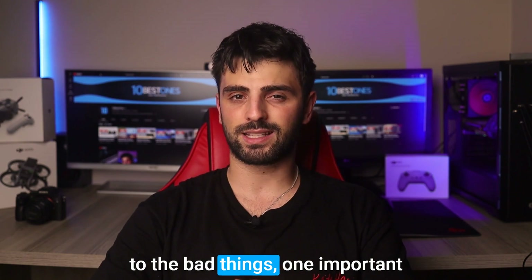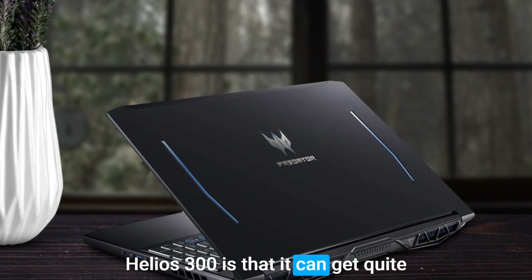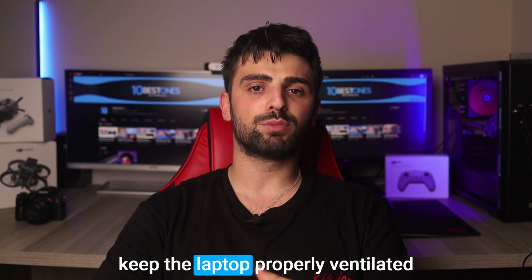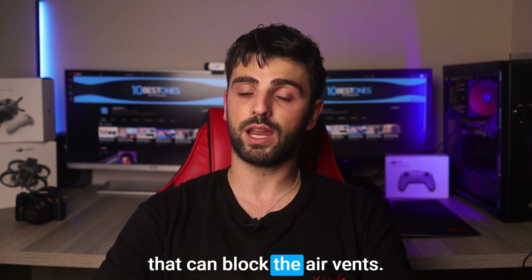Still, when it comes to the bad things, one important disadvantage of the Acer Predator Helios 300 is that it can get quite hot during extended use, which can affect its performance. So, the best thing you can do is to keep the laptop properly ventilated and avoid using it on soft surfaces that can block the air vents.